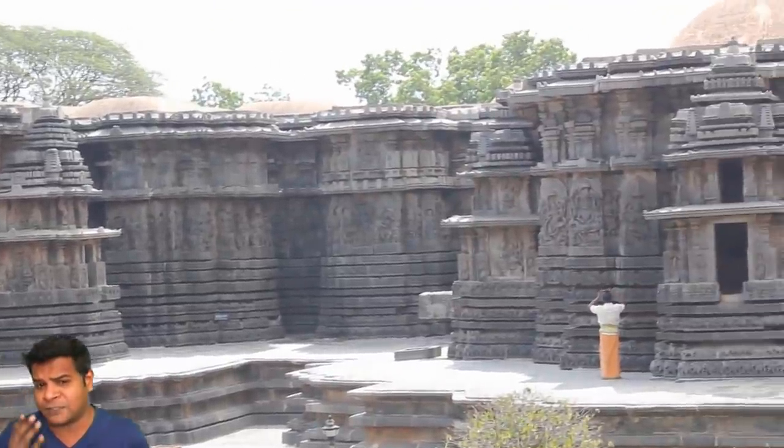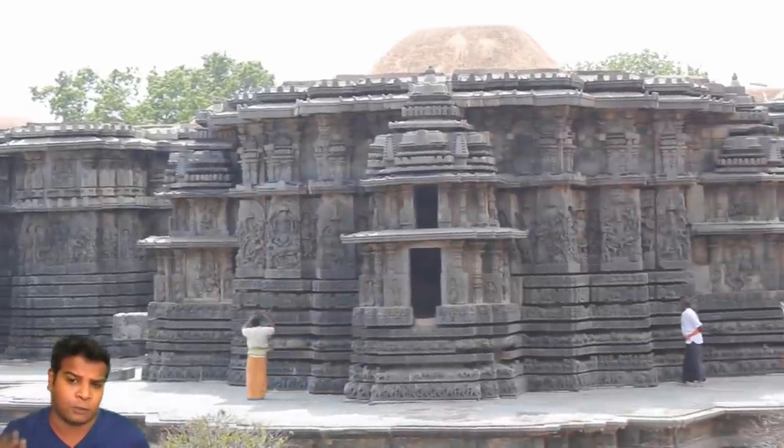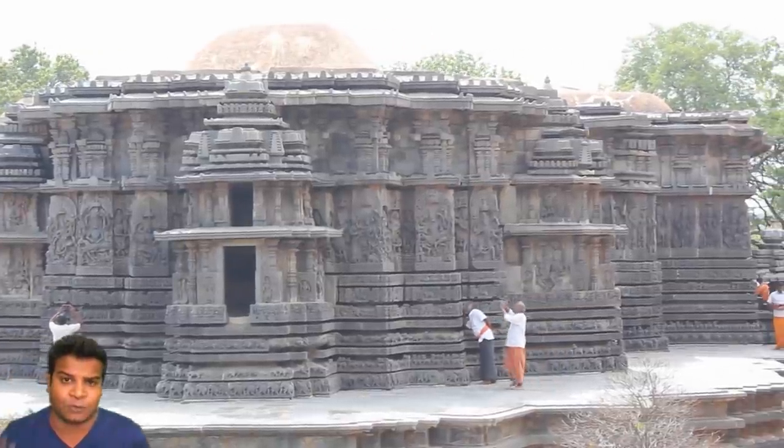Mainstream archaeologists say this temple was built about 900 years ago, although locals say it has been in place for many thousands of years.